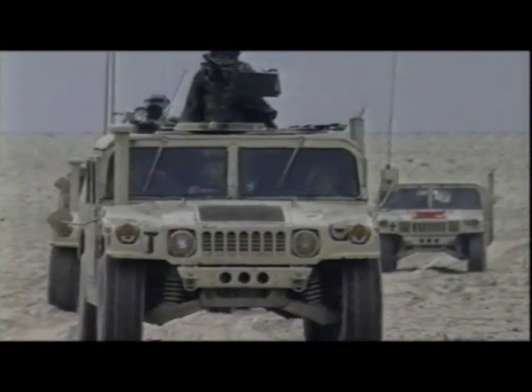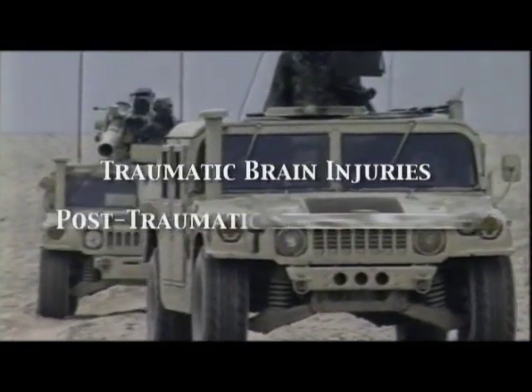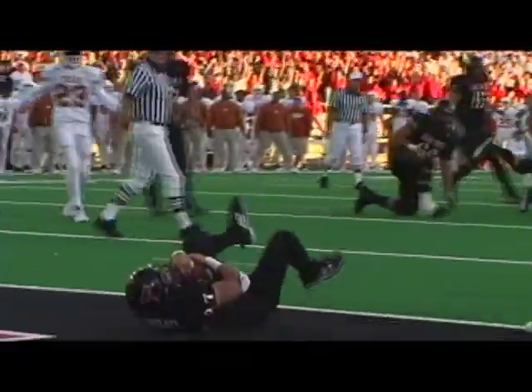In the hyperbaric chamber, patients breathe 100% oxygen under pressure. The military is studying the use of hyperbarics for the treatment of traumatic brain injuries and post-traumatic stress disorder. It may also be effective in treating sports-related concussions.